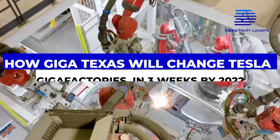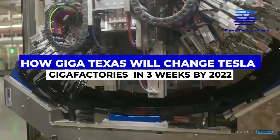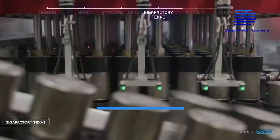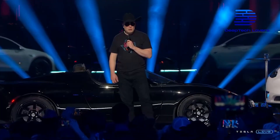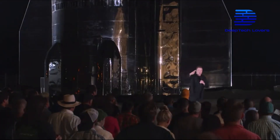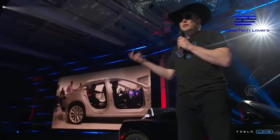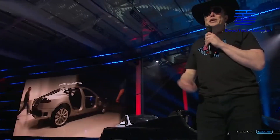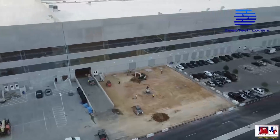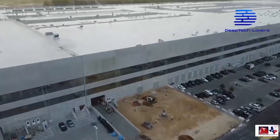This video will show you how GigaTexas will change Tesla's factories in three weeks by 2022. Elon Musk is notorious for rapidly expanding the scope of many projects. He is an auto tycoon and a guru in space exploration, and his unwavering focus is now on Texas. Elon Musk is building a massive automotive manufacturing facility in Austin, Texas, known as Tesla GigaTexas.